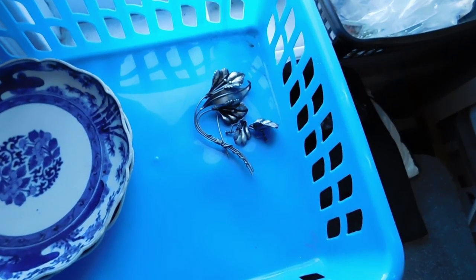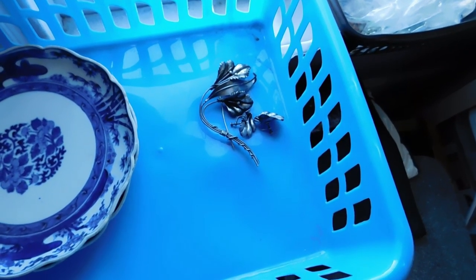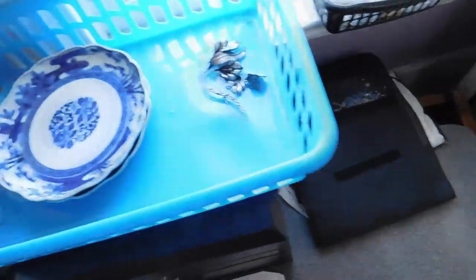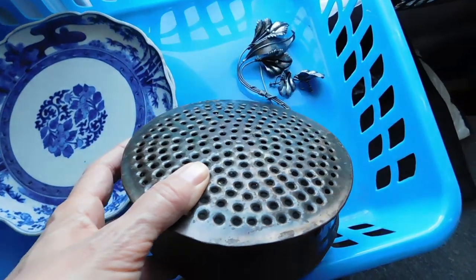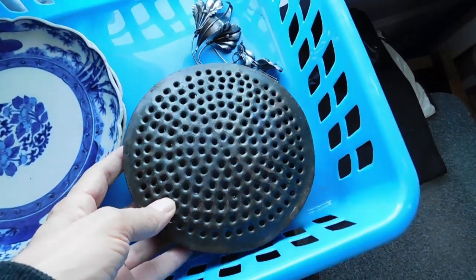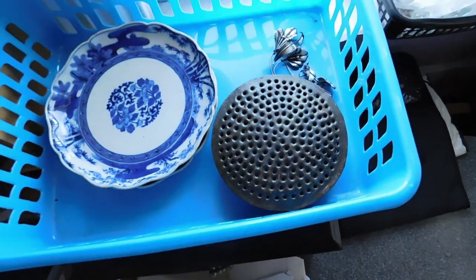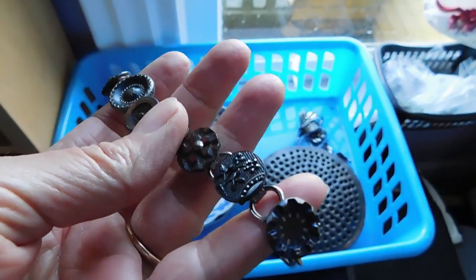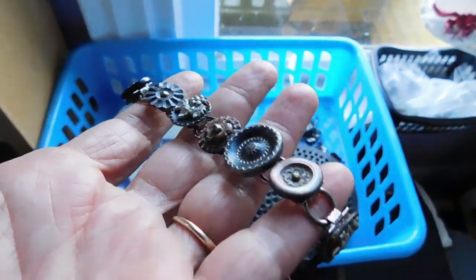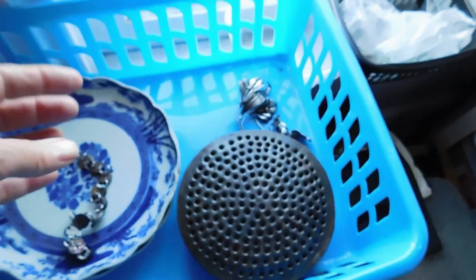I also listed a bracelet made from antique buttons, which sold immediately for $32. I'll show you that in a second. The last thing I didn't quite get listed was this mystery object — I still don't really know what it is. Flower frog is going to be my best guess. But who knows. Here it is — a bracelet made out of antique buttons, and that sold for $32. It came from my sister-in-law. And that is it.